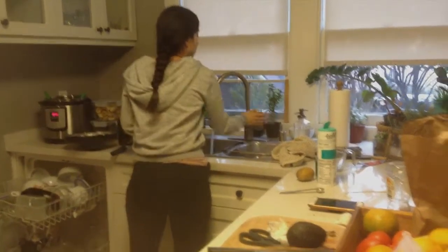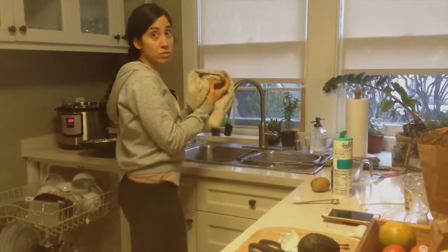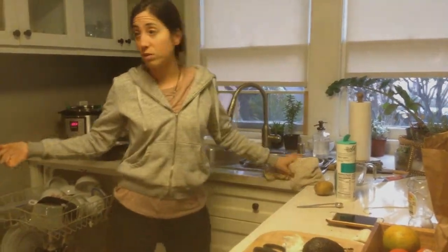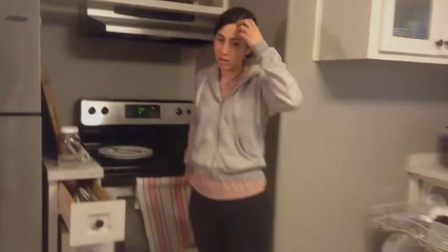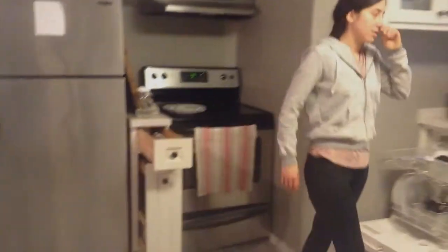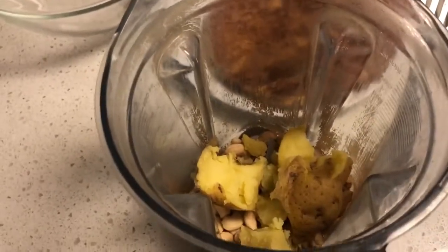I'm making pizza made from potatoes — the crust is potatoes, and it's in the oven right now cooking. It's going to have an alfredo sauce made from a steamed potato, some cashews, and seasonings — a creamy dairy-free alfredo sauce that'll go on top.